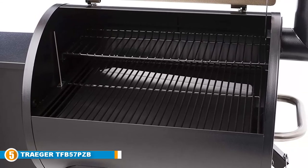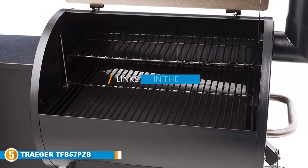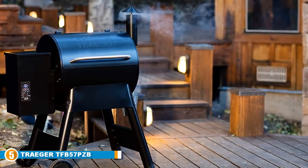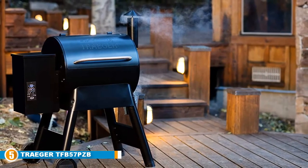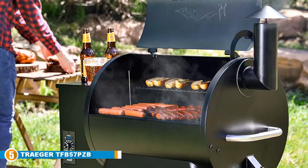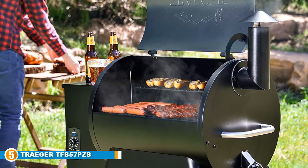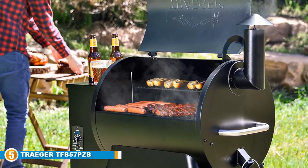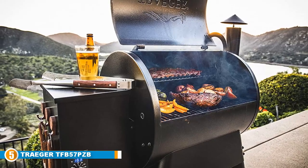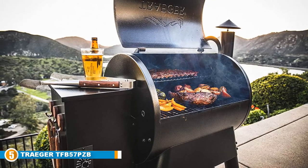Finally, at number 5, we have the Traeger Grills TFB57PGB Pro Series 22 Pellet Grill and Smoker. This rugged machine won't just deliver basic grills and BBQ — it takes smoking meats and vegetables to a whole new, delicious and juicy level. It's made with sturdy steel material, wheel-polished and powder-coated for extra durability. This smoking machine also comes with its own wheels, making it a lot easier to move around for an enjoyable outdoor grilling experience. For those family takeouts, holiday hangouts and get-togethers, you want the Traeger Grills Pro Series Pellet Grill and Smoker on your side.